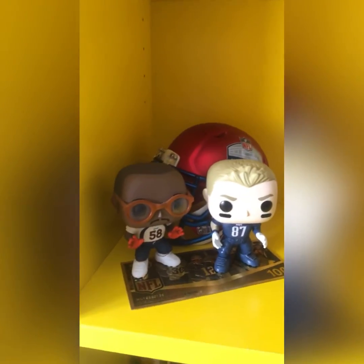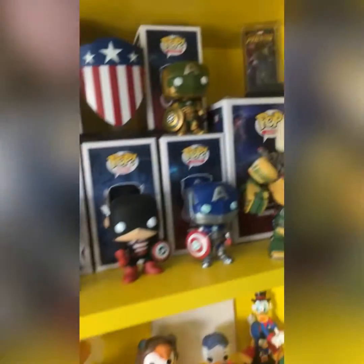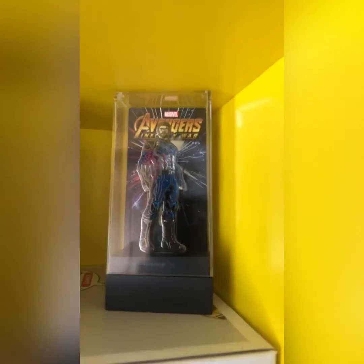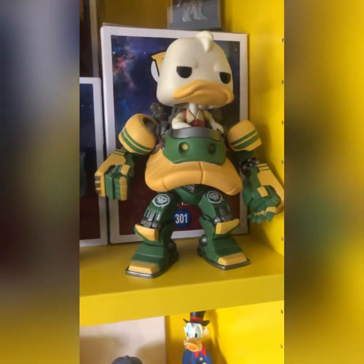Then we have a small NFL quadrant with a helmet at the back — London Games. Then we have Marvel. We have that pin there of the new Captain America from Infinity War, and Howard the Duck in mech.